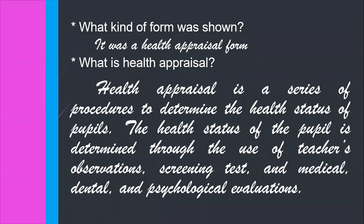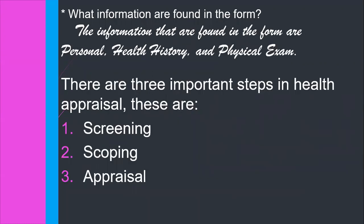What kind of form was shown? It was a health appraisal form. What is health appraisal? Health appraisal is a series of procedures to determine the health status of pupils. The health status of the pupil is determined through the use of pictures, observations, screening tests, and medical, dental, and psychological evaluations. What information is found in the appraisal form? The information found in the form includes personal information, health history, and physical examination.